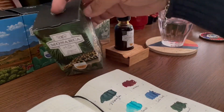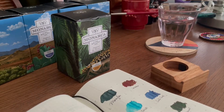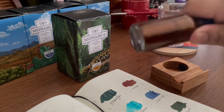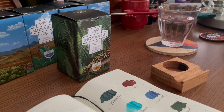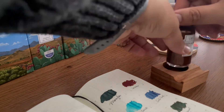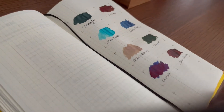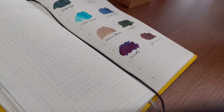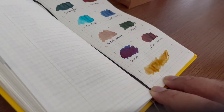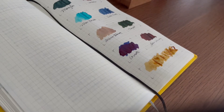This is the special edition Rey Jaguar. Some of the profits go toward helping with the destruction of habitat or the hunting of this species. It's a shimmering ink — a beautiful gold-yellow with gold shimmer and beautiful shading. I'm not a big shimmer person, but these were quite nice.